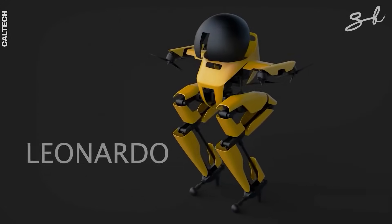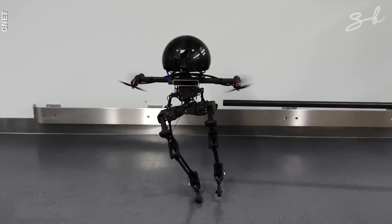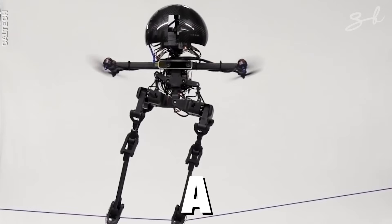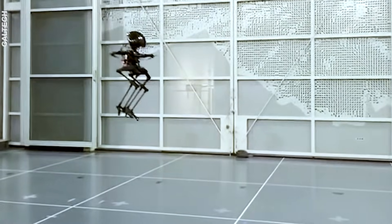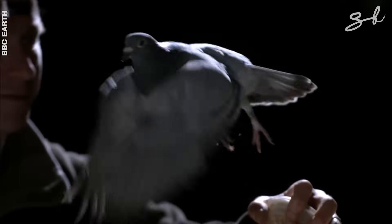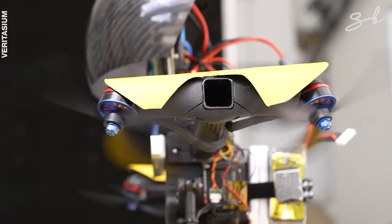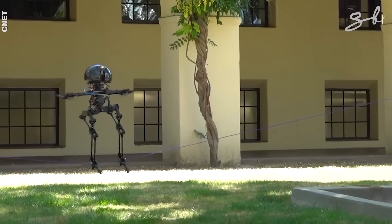Presenting Leonardo — short for Legs Onboard Drone — developed by a team at Caltech. This little robot is only two and a half feet tall but has some super cool skills. It's actually the only robot in the world that can walk a slackline, ride a skateboard, and fly. To build this hybrid ability, the team first studied the way birds walk and fly, then gave Leo two legs made with three joints, and added four propeller thrusters mounted at an angle on its shoulders — all working together to control its balance.